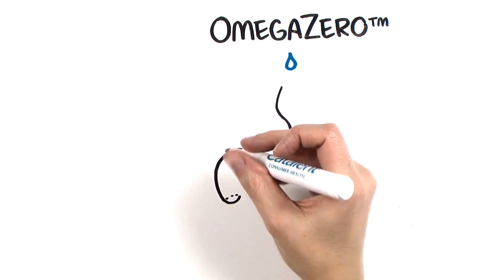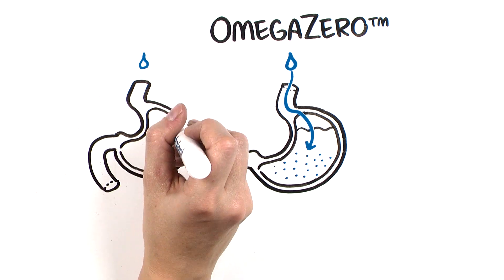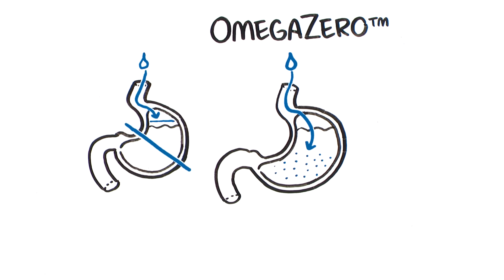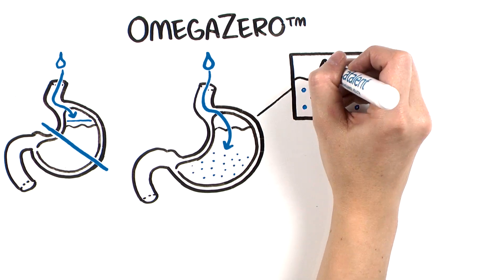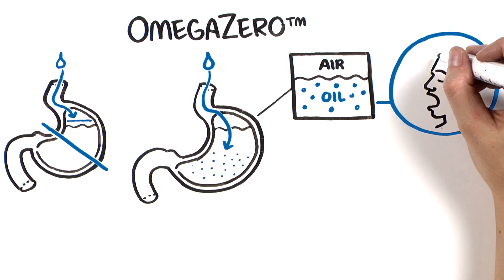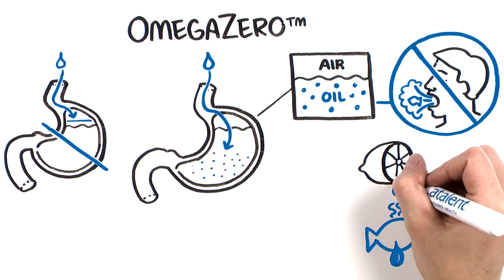Omega Zero Technology emulsifies odorous oils in the gut instead of forming a layer on the surface of the gastric fluid. This significantly reduces the contact surface of the oil with air, thereby reducing fishy burp episodes. The oil smell is further masked by essential oils.